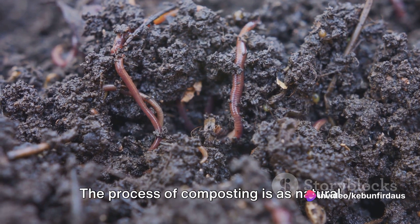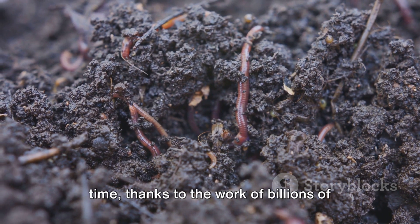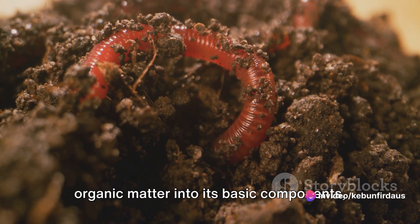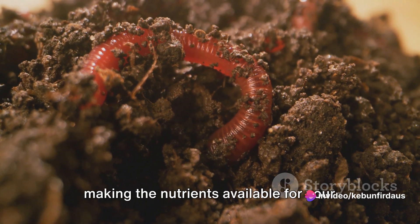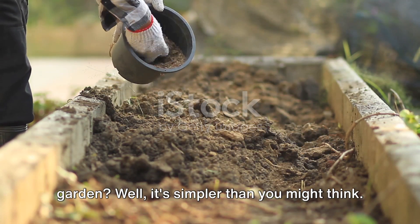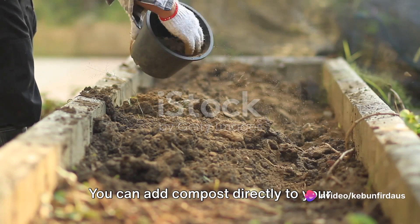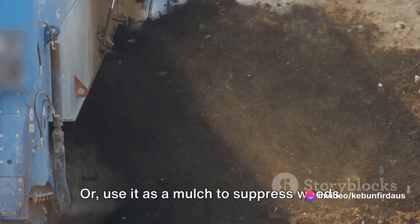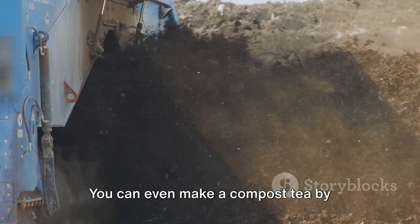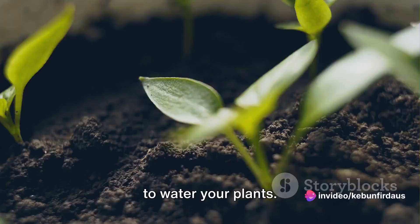The process of composting is as natural as it gets. Organic matter naturally breaks down over time thanks to the work of billions of tiny beneficial microorganisms. These little workers break down the organic matter into its basic components, making the nutrients available for your plants to use. You can add compost directly to your soil, mixing it in to provide a nutrient boost, or use it as a mulch to suppress weeds and conserve moisture. You can even make a compost tea by steeping compost in water for a day or two, then using the nutrient-rich liquid to water your plants.